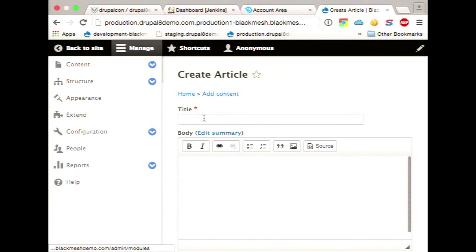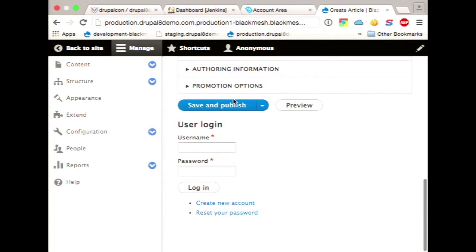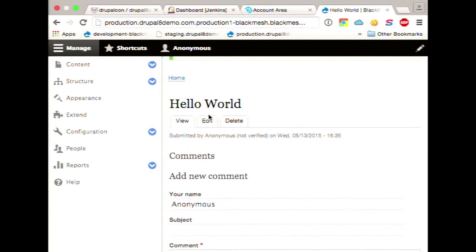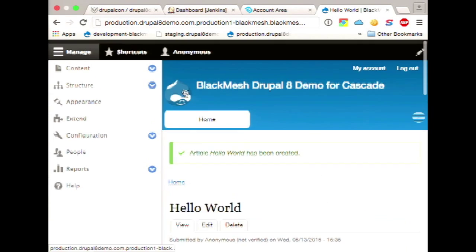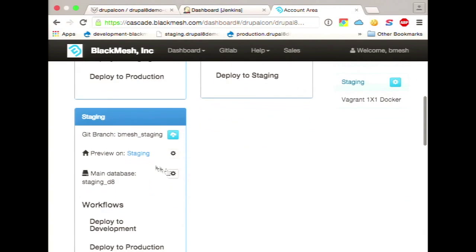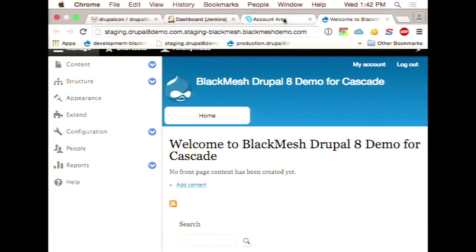So I'm going to go ahead and create an article. Of course, we're going to do the hello world. And we're going to save and publish this. So here, in our production environment, we can see that we have data — Hello World. I'll go back to the home page so you can see that article. And if we go back to our staging environment, you'll notice it just says welcome to BlackMesh — it doesn't have that hello world content. So what I'm going to do now is deploy our database from the production environment down to our staging environment so you can see the changes.